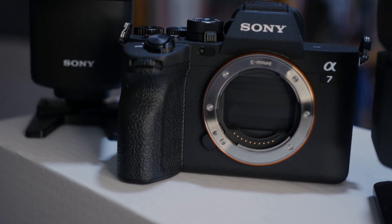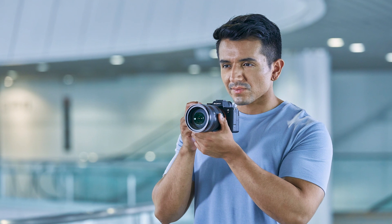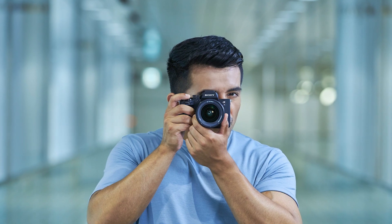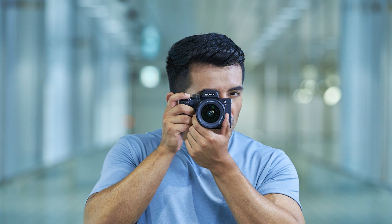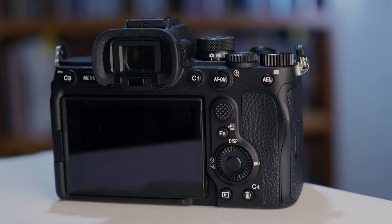The camera has jumped up to 759 autofocus points, and now it has human, animal, and bird eye detect in video as well, so you've got that exciting new feature for birders and people who like photographing wildlife — not only in photos now but also in the video function. I think you'll see some people who were tossing up whether to grab an a9 or an a1 may even jump in at this a7 Mark IV for some of the high-end features that have filtered down into it.